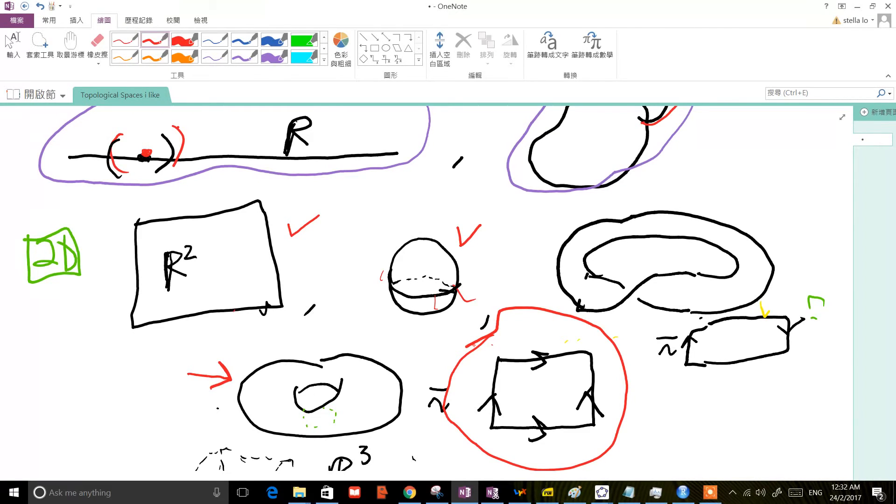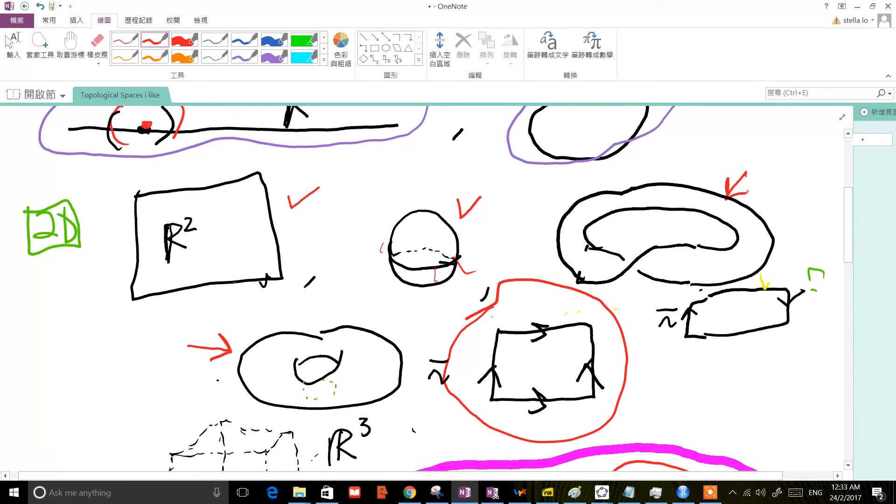Now there's one other, much more interesting in my opinion, sort of two-dimensional topological space which I wanted to mention, which is the so-called Möbius strip, or Möbius band. And this is really a wonderful thing to think about. To make one of these things, as shown here, one simply gets a strip of paper, gives it half a twist, and then glues the ends together.